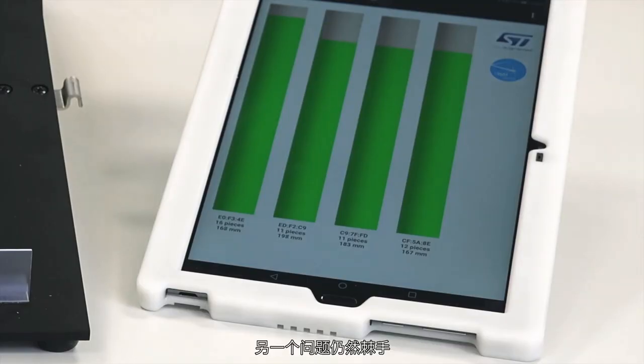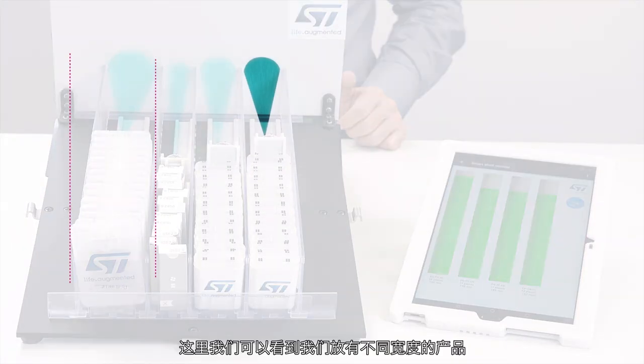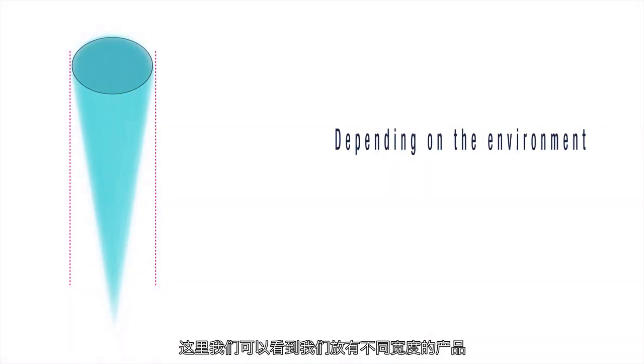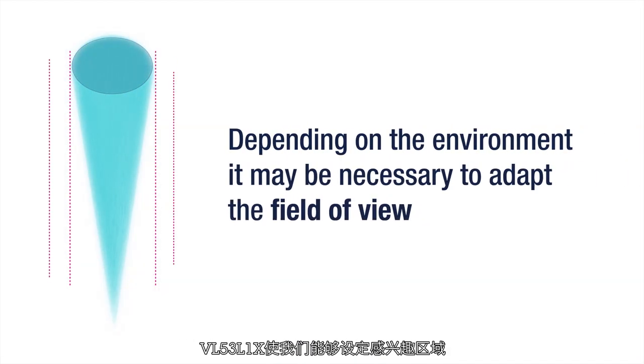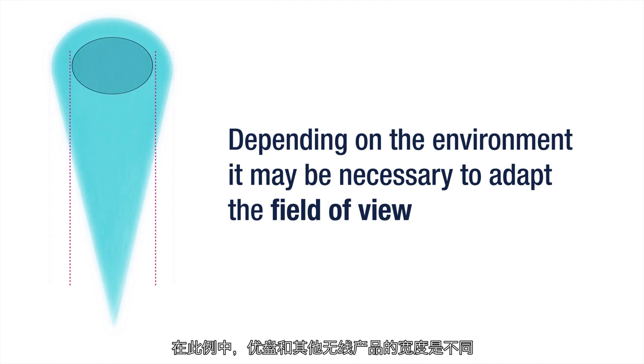Another point remains tricky: we have to adapt to different product sizes. Here, we can see that we have products of different widths. The VL53L1X enables us to set the region of interest, meaning we can adapt the field of view depending on the need — for example, between a USB stick and other wireless items.